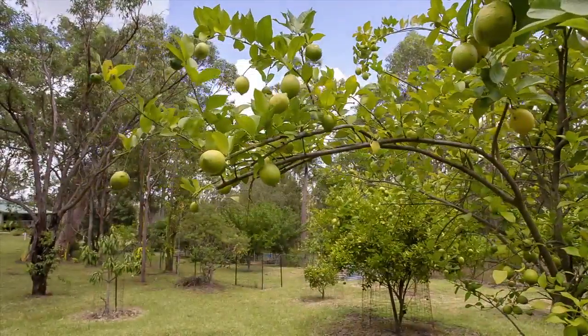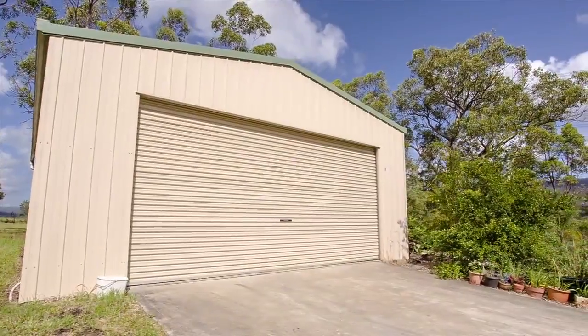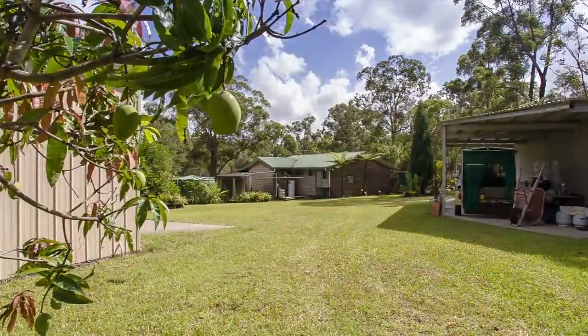Enjoy the fruit from the mini orchard and turn your green thumbs to self-sufficiency in the lush veggie patch. This could be your chance to escape suburbia and live the lifestyle you've always longed for. Call Ben and the team at Lawson Estate Agents to arrange an inspection.